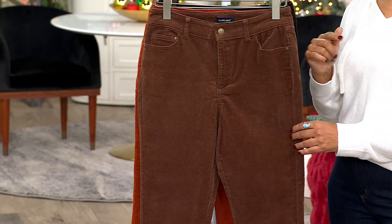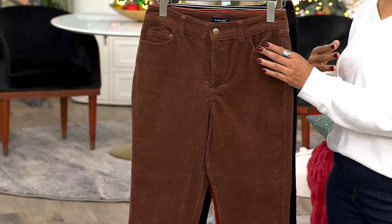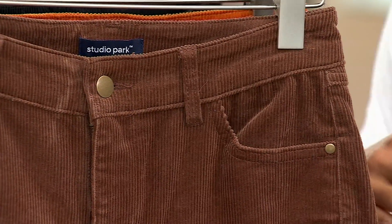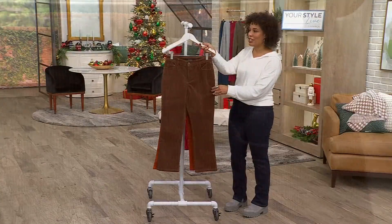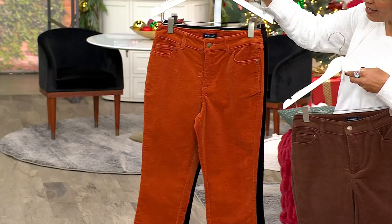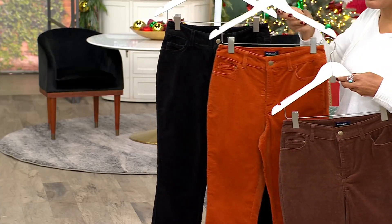Corduroy really is having a moment right now, and if you don't have any corduroy in your closet this is a brilliant addition — colours that you know will pair back with what you already have. The item number is A636 562. This is the chocolate, then we're looking at the cider, and this is the black.